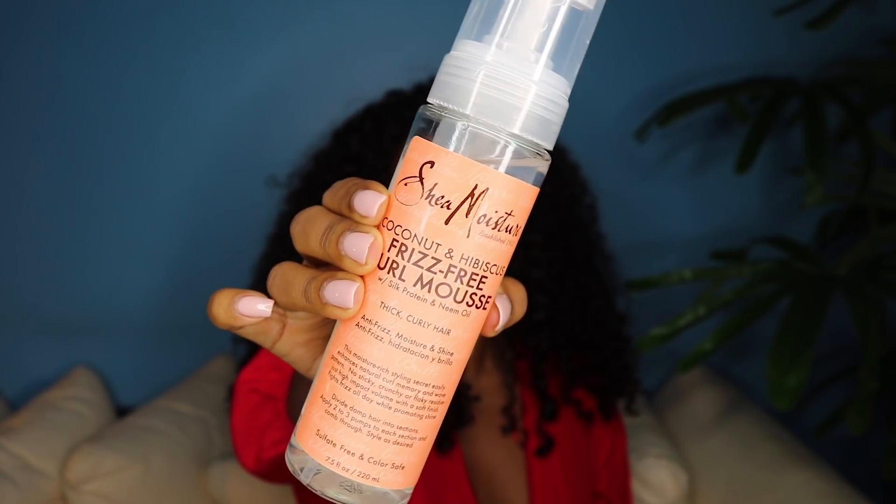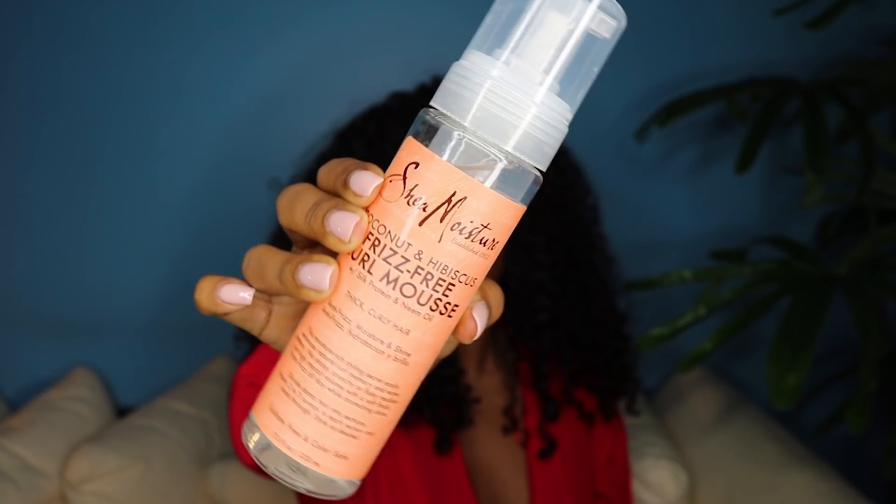For the first style I went ahead and used the Coconut and Hibiscus Frizz-Free Curl Mousse. This mousse is a moisture-rich styling secret which also helps enhance natural curl pattern and memory. To freshen my curls, I applied this on different parts of my hair that needed a bit more help — each section only needs about two to three pumps. Not only does this product help with styling, but it smells so good and has benefits including coconut oil, silk protein, and neem oil.